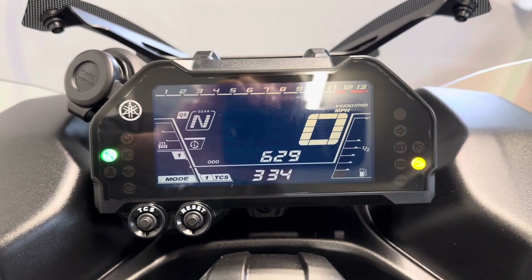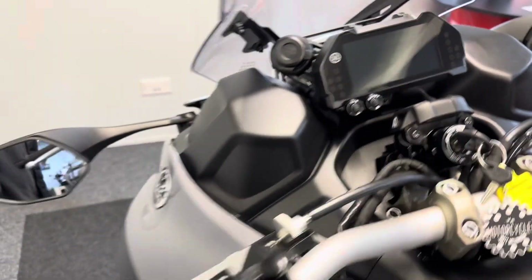As you can see, there are just 629 miles on the clock — so extremely low miles.